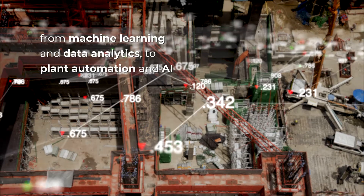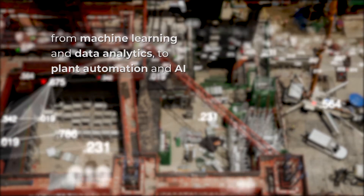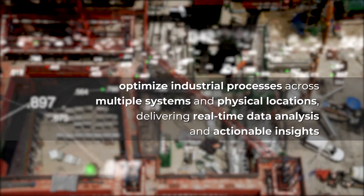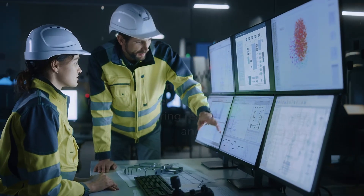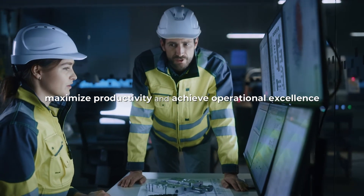From machine learning and data analytics to plant automation and AI, the Illuminex platform helps optimize industrial processes across multiple systems and physical locations, delivering real-time data analysis and actionable insights that will help you maximize productivity and achieve operational excellence.